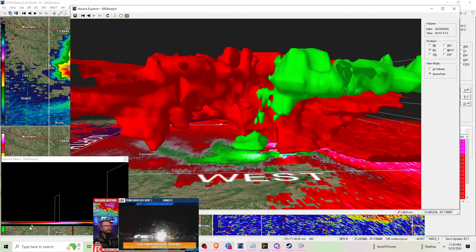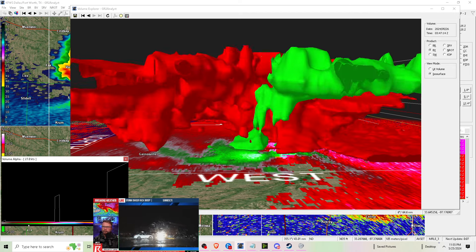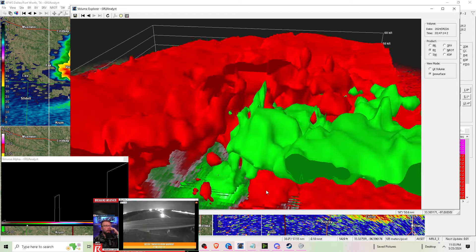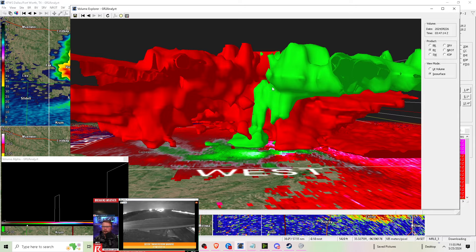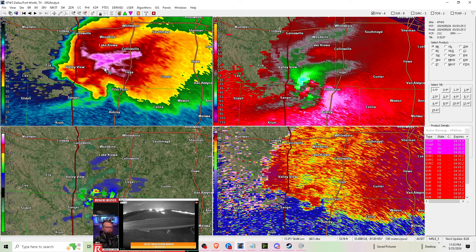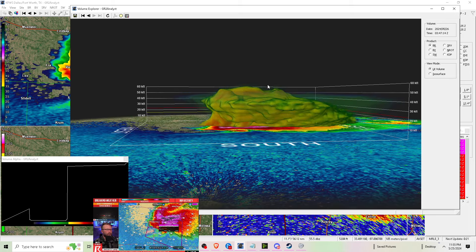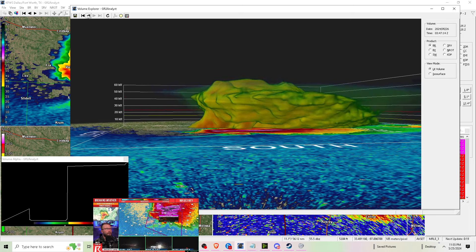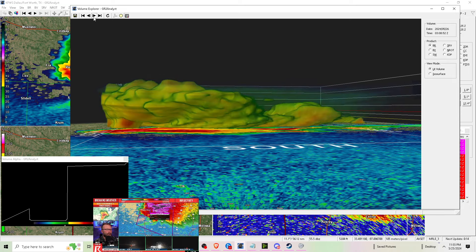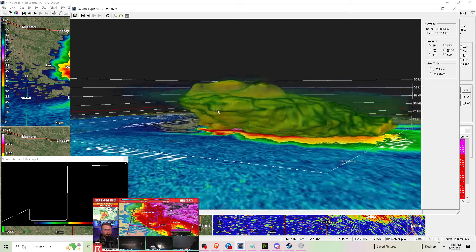Here's a live view of US-169, facing to the north, as the storm comes towards this camera. I saw a lot of emergency vehicle lights through Jason's camera — he's moved past that area. Nick has stopped at some sort of significant damage near Valley View, Texas.